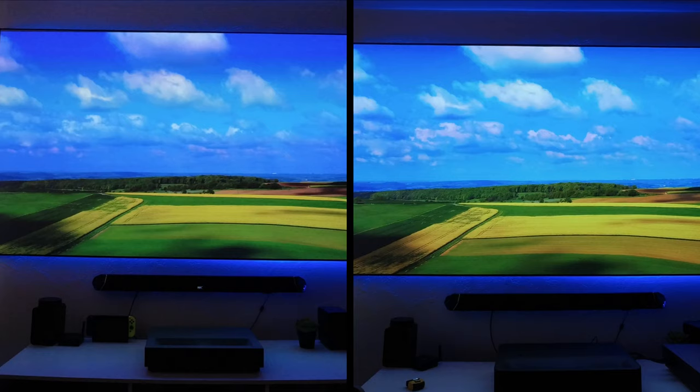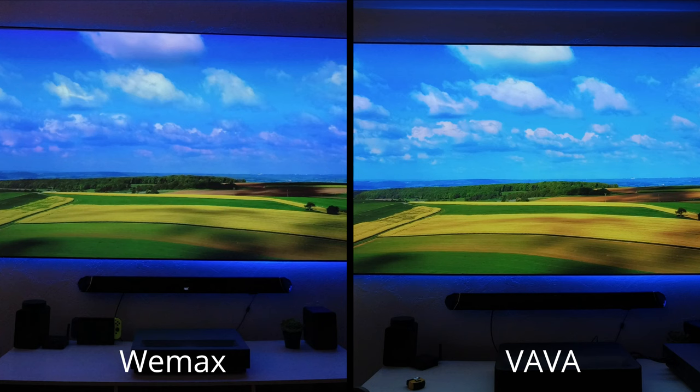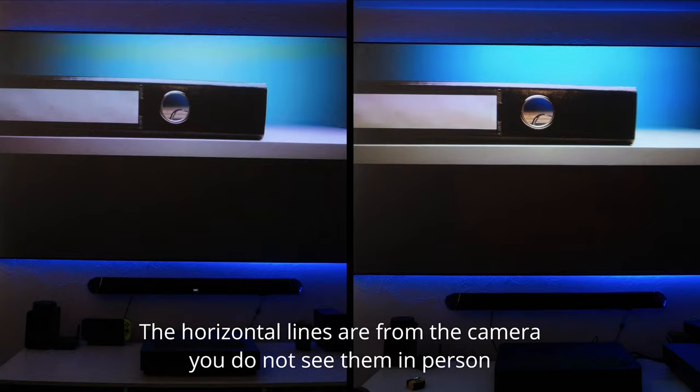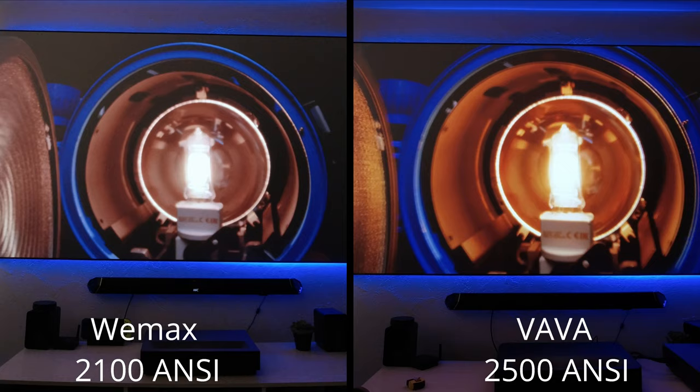Both projectors can display 4K resolution — they rely on pixel-shifting technology, and I have to say both look amazing. The picture is very sharp and you can see every small detail even up close. I do notice a difference in brightness: the VAVA projector is rated at 2500 ANSI lumens, while the Wimax delivers 2100 ANSI lumens. So the VAVA looks a bit brighter, which works better when you have ambient light or during daylight.